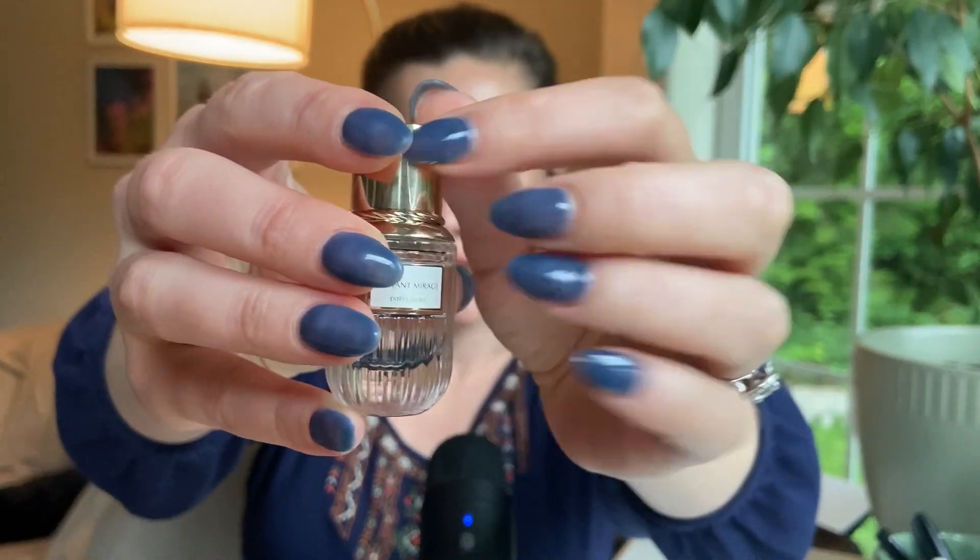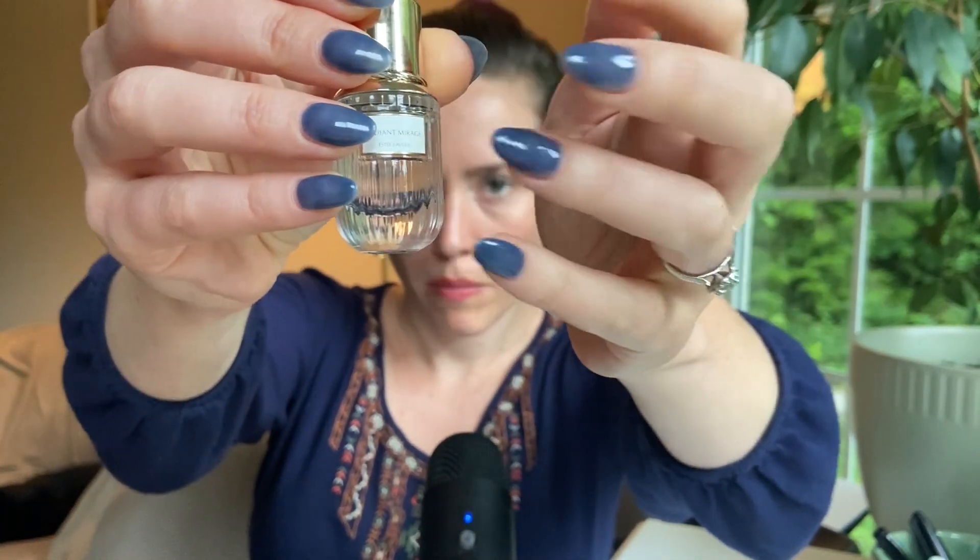I need to think about which ones are my favorite. So that is Radiant Mirage — this one might be my favorite so far. I do really like the Tender Light now that I smell it again. It's very beautiful. I'll try and tell you at the end my top three.